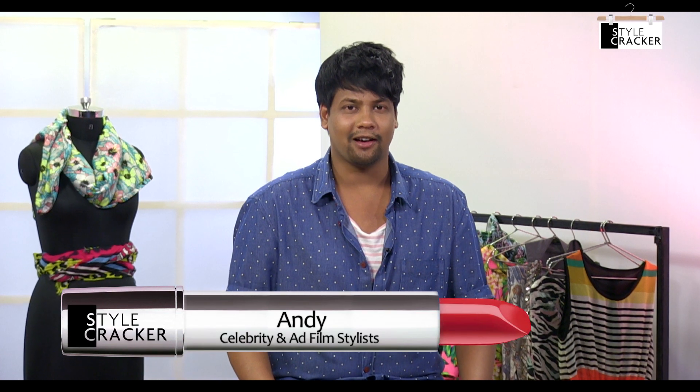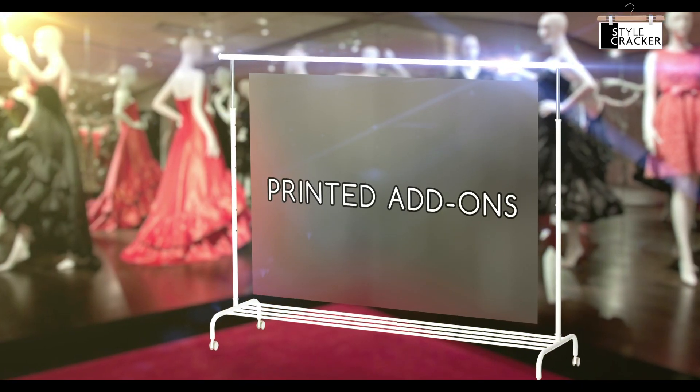Hi, I'm Andy from Stylecracker and today's hot topic is printed add-ons. Printed add-ons are nothing but accessories or elements that are printed. They could be anything from shoes to bags to layers like jackets or waistcoats.